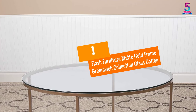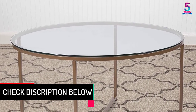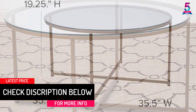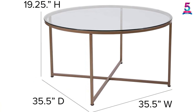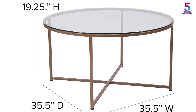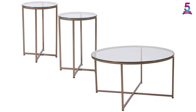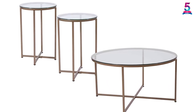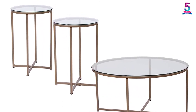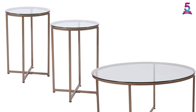At number 1, the Flash Furniture Matte Gold Frame Greenwich Collection Glass Coffee Table. Flash Furniture is an excellent round coffee table at 35.5 inches round and a great choice for any home. This table is a combination of durable 6mm thick glass and a sturdy cross brace frame that makes it durable as well as more stable. The top has a clear tempered glass surface making the table appear stunningly attractive in your home. The base is made of joined metal offering a wide base and increased stability. This table has a contemporary design and will look perfect in every home.